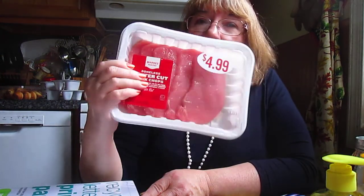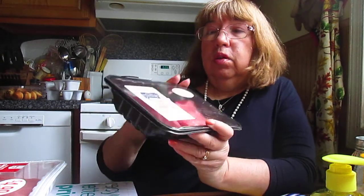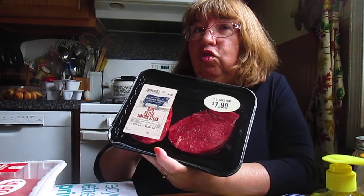I also had a coupon for money off of pork chops, so I got some nice ones. And it said any other meat, so I got two petite steaks which look pretty good.